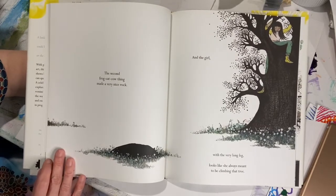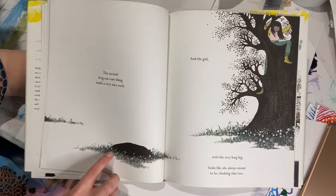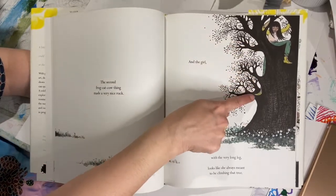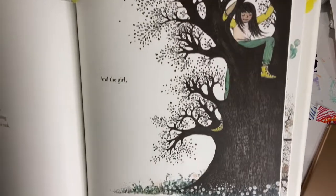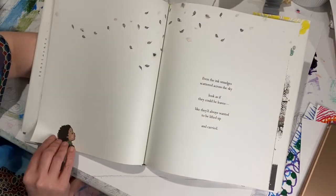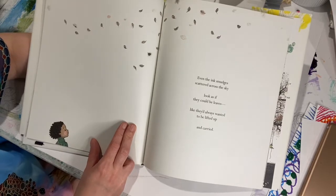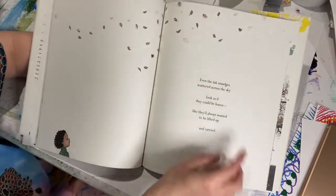The second frog-cat-cow thing made a very nice rock. Look, she transformed it. She didn't like it, so she just made it into something else. And the girl with a very long, long leg looks like she always meant to be climbing that tree. Can you see her long leg? Even the ink smudges scattered across the sky looked as if they could be leaves, like they'd always wanted to be lifted up and carried. Look at all these — she just made these tiny smudges into leaves. Wow, what a good idea.